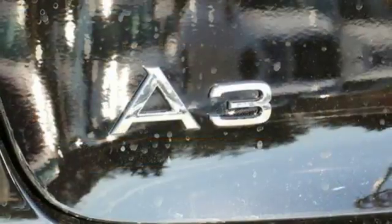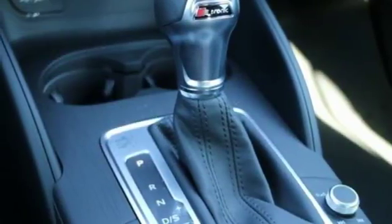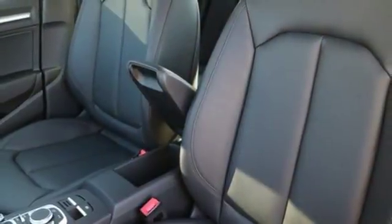Automatic headlights illuminate the road ahead while you enjoy the comfort of leather seats and dual zone climate control. Relax knowing that electronic stability and traction control and Audi pre-sense are watching your back.